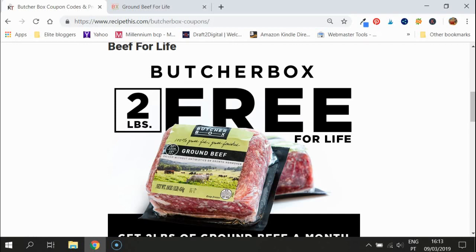When I first saw this last year, I wasn't an affiliate of ButcherBox at the time, and I was really upset that my readers had missed out on it. So now I can finally say I am here and I am offering you the chance to grab two pounds worth of ground beef.